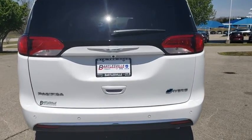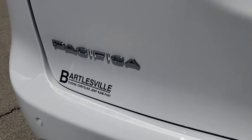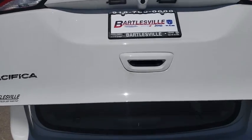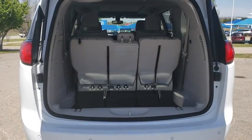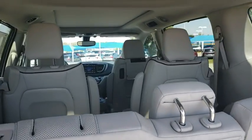Here are some of this vehicle's great options: power passenger seat, navigation system, traction control, dual airbags, alloy wheels, power steering, four-wheel disc brakes, aluminum wheels, universal garage door opener, heated front seats, trip computer.